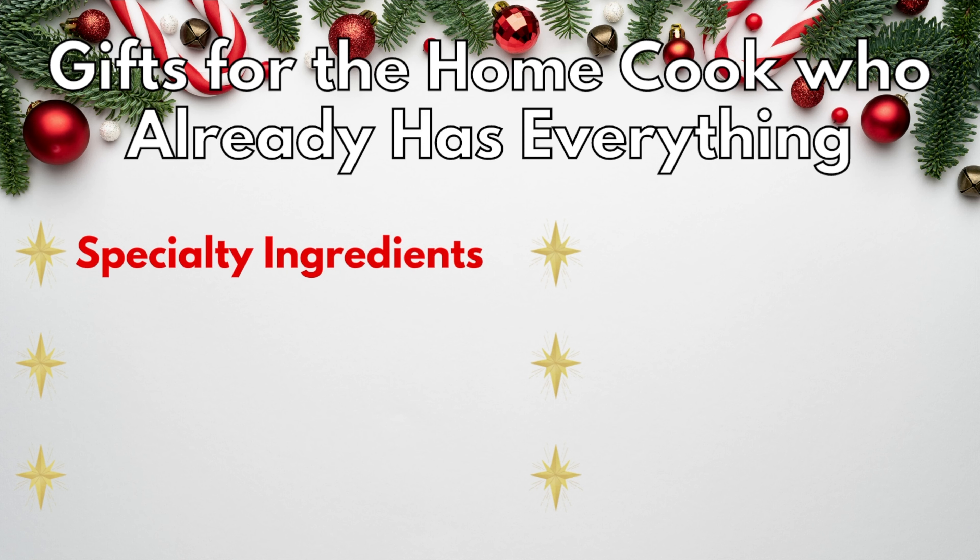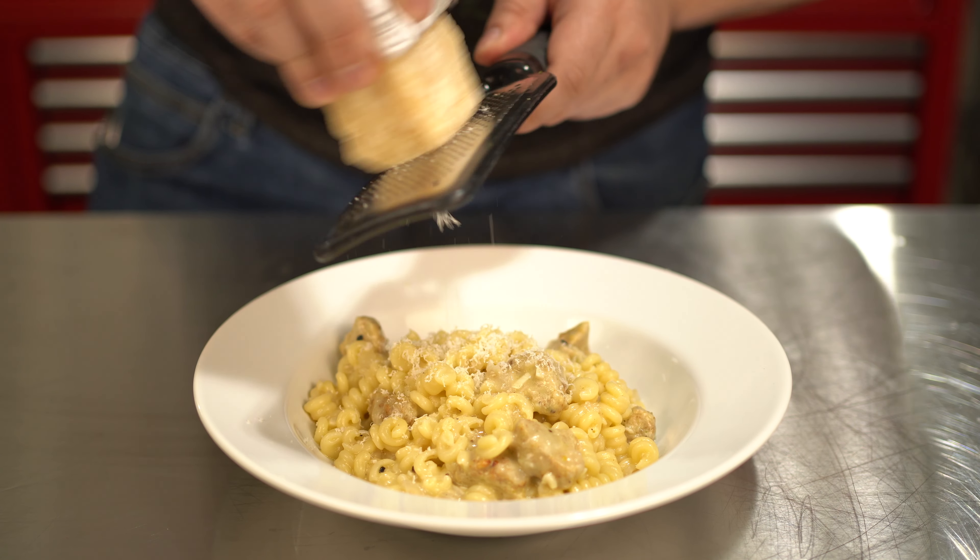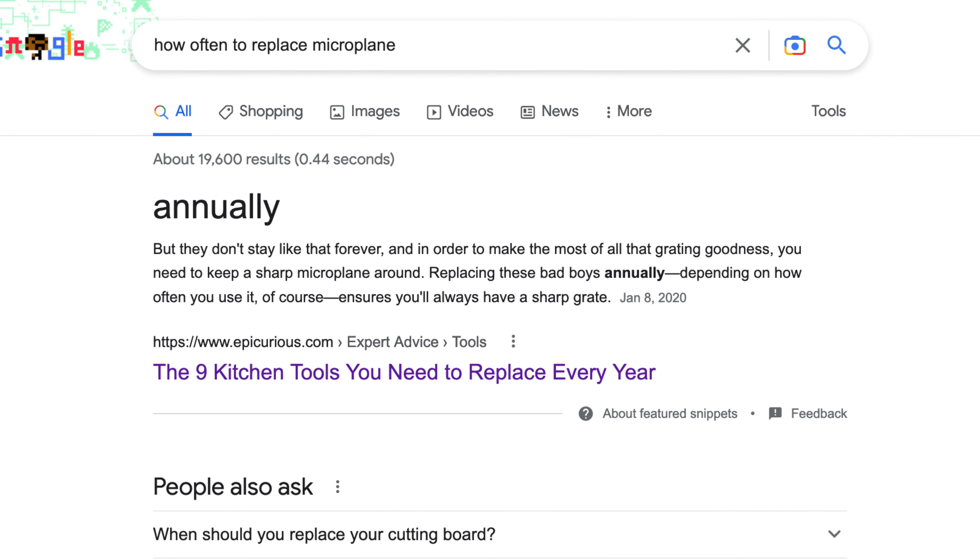The next idea is almost certainly something your home cook already has: a microplane. I find myself reaching for this tool every day, be it to zest some citrus, grate some nutmeg, or get a fine dusting of parm over my pasta dish. But did you know that microplanes should be replaced annually? If the grater in your home cook's kitchen has been there for a while, they will not believe the difference between their old standby and the fresh, sharp new one that you gifted them.